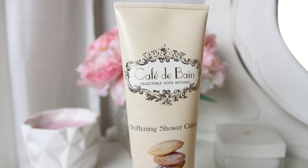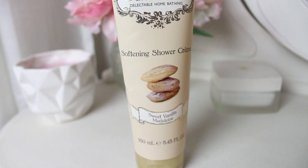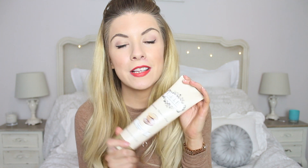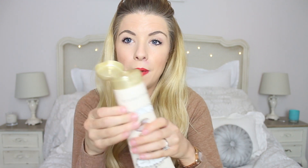First of all I'm going to start off with some beauty products. The first being a shower cream. This is the Café de Bain Delectable Home Bathing softening shower cream in the scent Sweet Vanilla Madeleine. The only reason I know madeleines are some kind of cake is because I've seen them on the Great British Bake Off but I've never tried one. The reason I'm including this is because I've used it — it's all gone. As you can see, I've used it all.